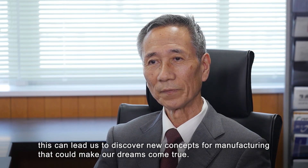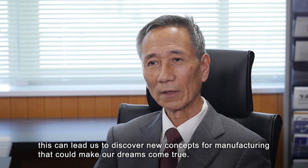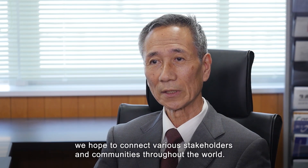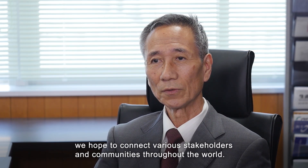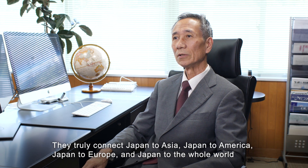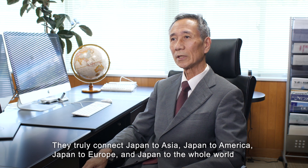By making such dreams a reality, we hope to connect various stakeholders and communities throughout the world. These serve as an active interface between the various fields and cultural spheres of Japan. They truly connect Japan to Asia, Japan to America, Japan to Europe, and Japan to the whole world.